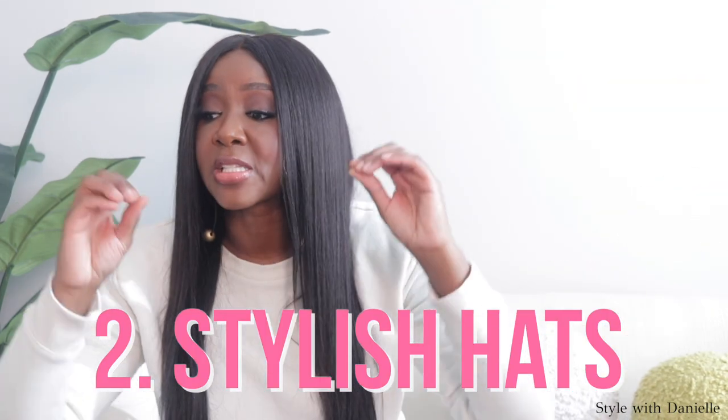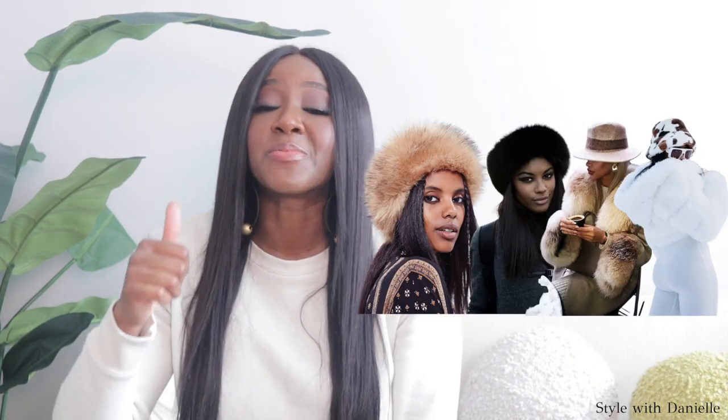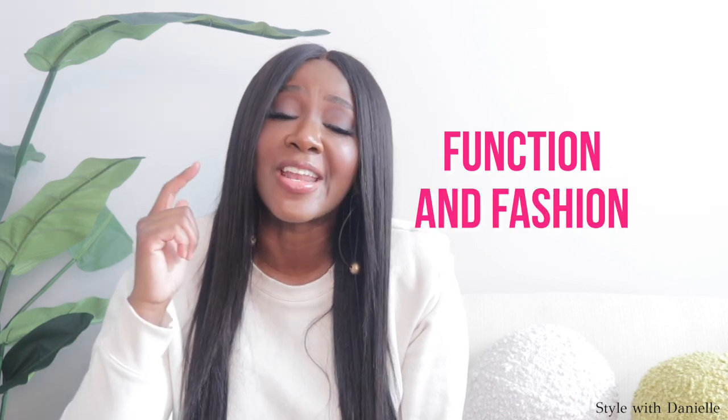Now let's talk stylish hats. A stylish hat is something you're definitely going to need for the winter because it provides function and fashion. I love a good statement hat, whether it's a beanie, a trapper hat, a fedora, a bucket hat, or a headband. As long as it is covering your head and looks good, I'm good for it. And don't forget earmuffs — they're also really stylish depending on what your hairstyle is doing. They keep your ears warm and it's like a light hat.